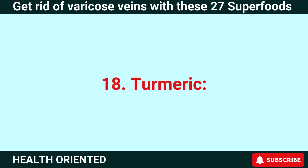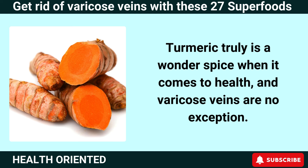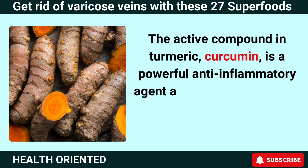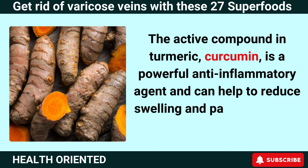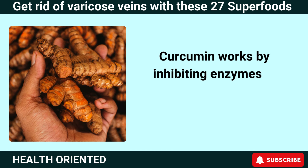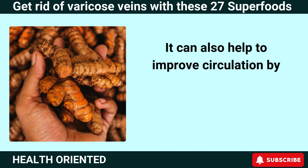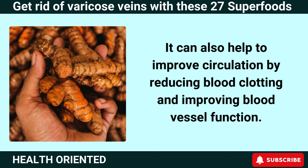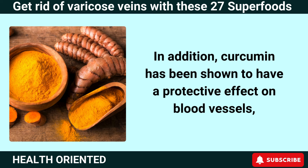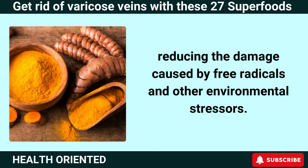Number 18: Turmeric. Turmeric truly is a wonder spice when it comes to health, and varicose veins are no exception. The active compound in turmeric, curcumin, is a powerful anti-inflammatory agent that can help reduce swelling and pain associated with varicose veins. Curcumin works by inhibiting enzymes in the body that cause inflammation. It can also help improve circulation by reducing blood clotting and improving blood vessel function, and has been shown to have a protective effect on blood vessels by reducing free radical damage.